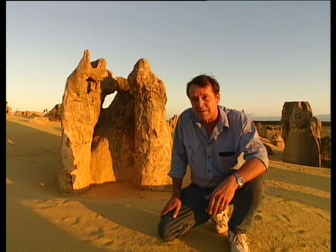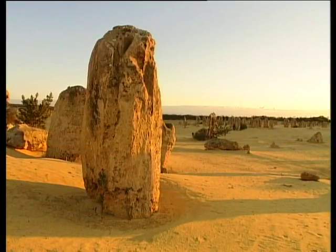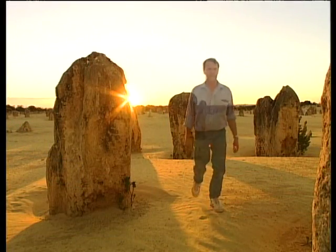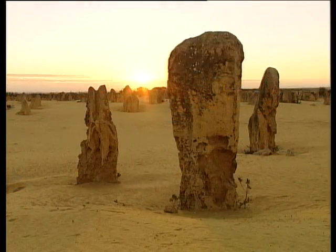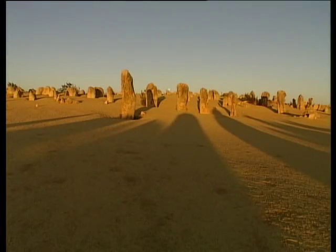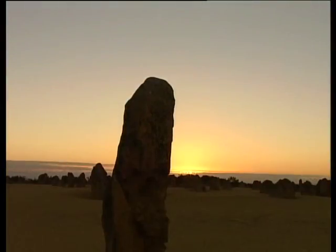Probably the best time to view the pinnacles is either sunrise or sunset, and the sun is setting now. The pinnacles desert has to be one of Australia's most fascinating landscapes, day or evening.